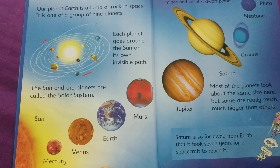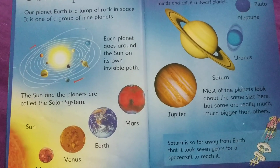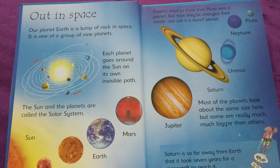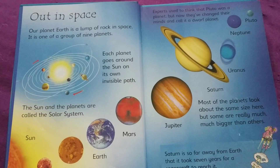So we have the Sun, Mercury, Venus, Earth, Mars, Jupiter, Saturn, Uranus, Neptune, then Pluto. Experts used to think that Pluto was a planet, but now they've changed their minds and call it a dwarf planet.